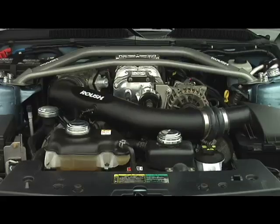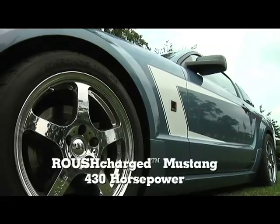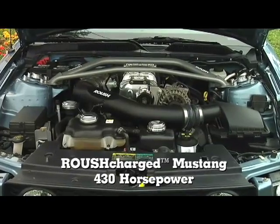One of the benefits of the Roush Charger is our horsepower. The stock GT produces 300. Adding the Roush Charger takes it to 430 horsepower, 400 foot-pounds of torque.